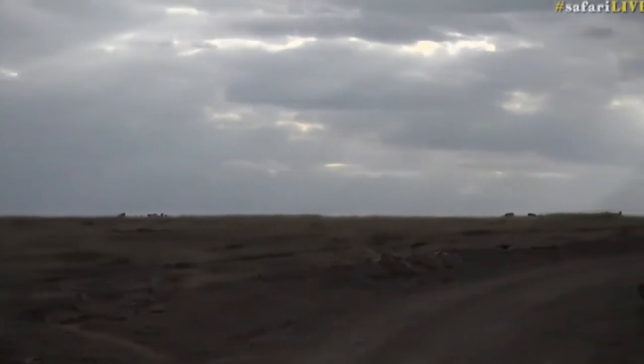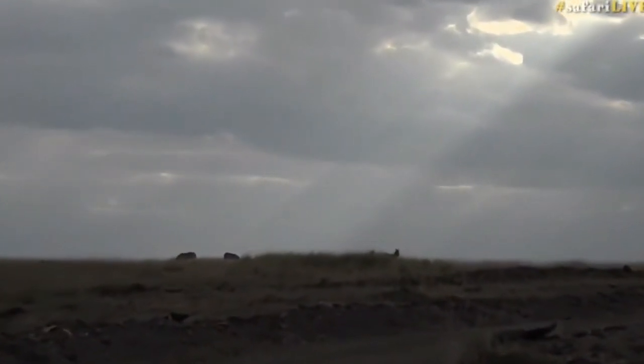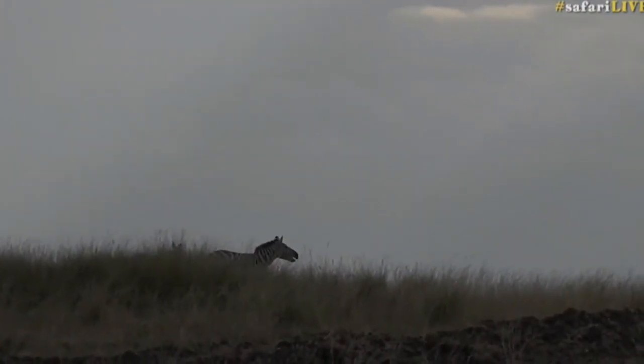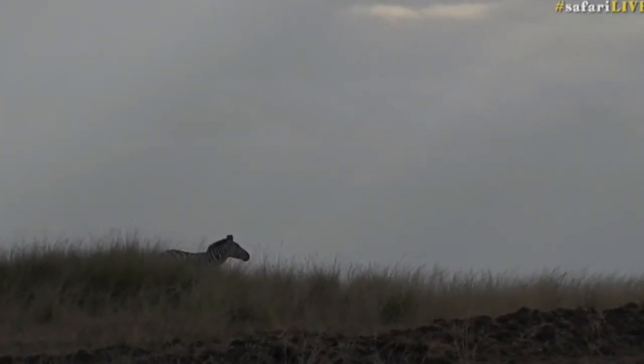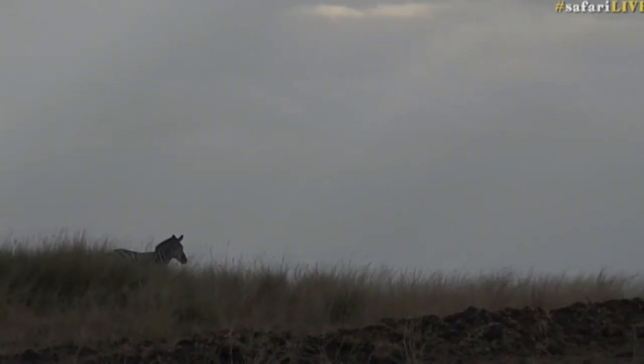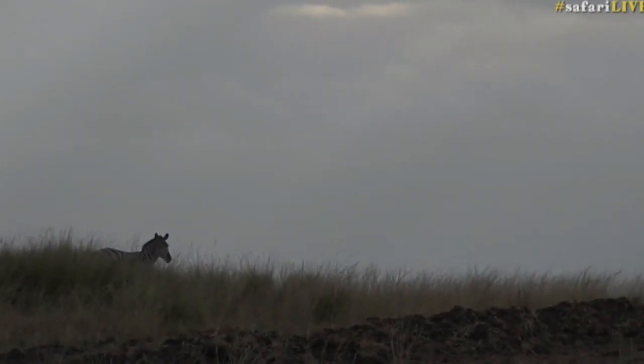Alrighty, we're going to go under those rays, see if we can re-find our lions, and then probably settle in until they get up. While we do that, I believe Taylor is about to arrive at some water — look at that, it's shouting and telling you Taylor is apparently about to arrive.